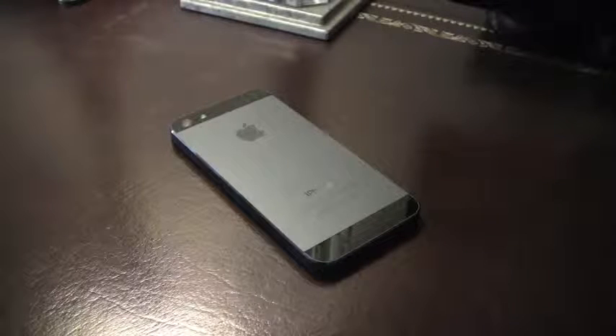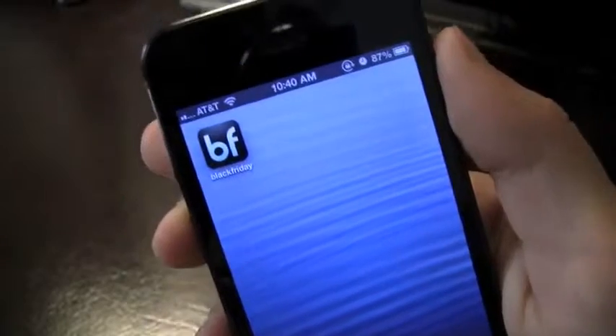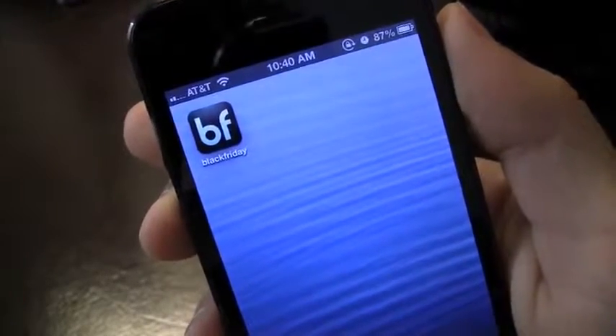What's happening everyone, it's John, and yes this is the new iPhone 5 which I got so that I can bring you the latest and greatest review. But even better than the iPhone 5 is the Black Friday Survival Guide, which is going to prepare you for Black Friday, and it's just in time for it.